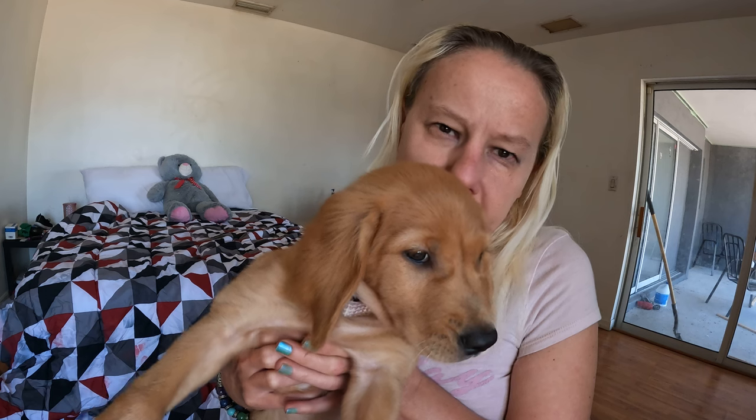Hello everyone, welcome to our YouTube channel. I'm going to provide you with some nutrition food tips and tricks. I would like to introduce you guys to our one-month-old golden retriever — this is Daisy. Say hello to everyone. She is so adorable, so cute and lovable. Alright, let's get to the video.